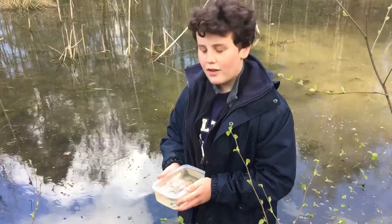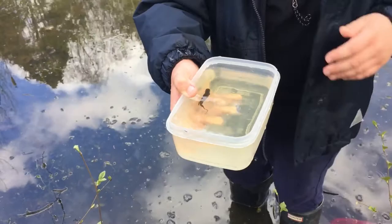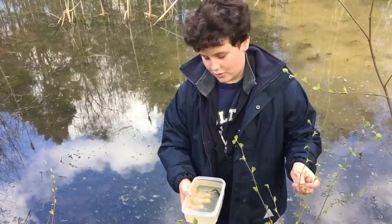Hello everyone, my name is HerpingUK and I found a newt in the frog pond. It's very beautiful. I was looking for frogs down there, but I found some frog spawn — I'm going to upload a video on that soon.